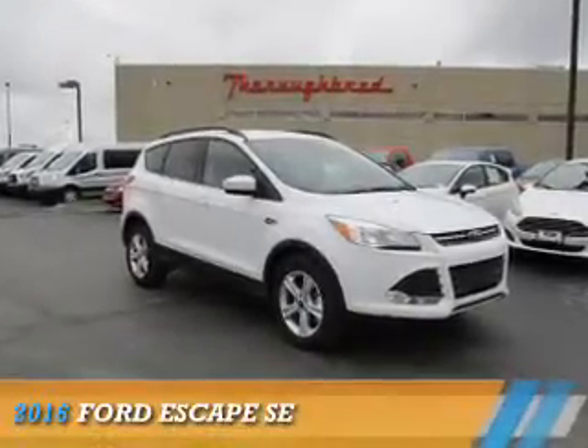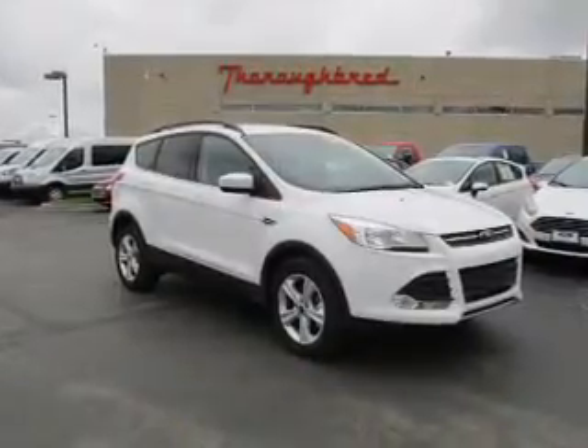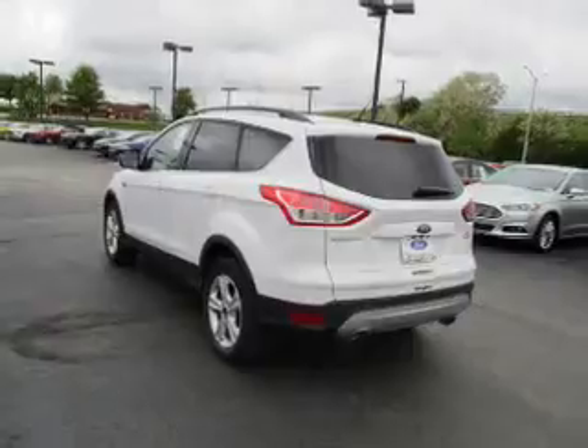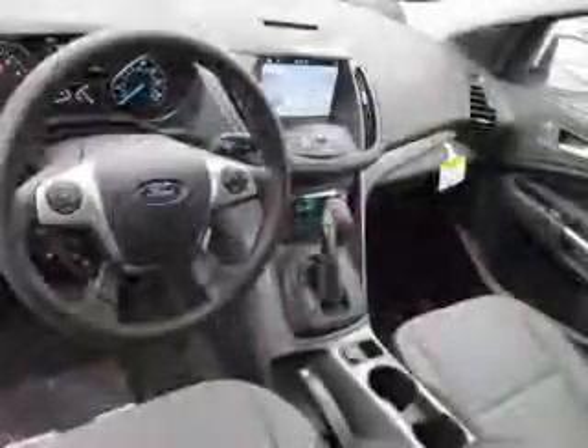Presenting the 2016 Ford Escape. It's powered by all-wheel drive, a 2-liter, 4-cylinder engine, and a 6-speed automatic transmission.